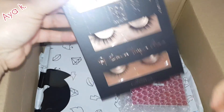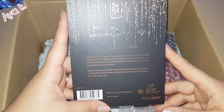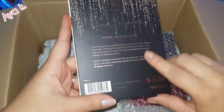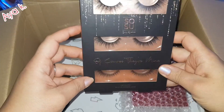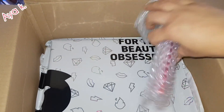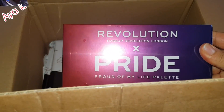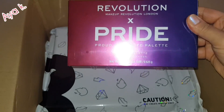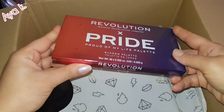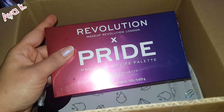Oh wow, I got these eyelashes — I've never used this one before. Let's see if it's good like my Huda Beauty, because I always use the Huda Beauty one. And this eyeshadow — oh, from Revelation! Beautiful, very beautiful. Let's open the eyeshadow next.